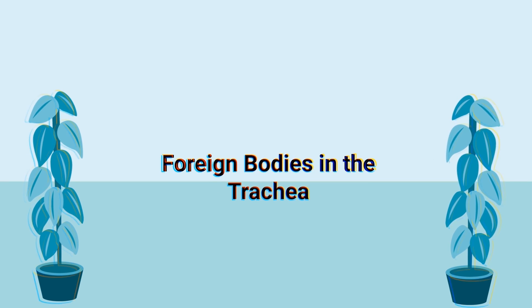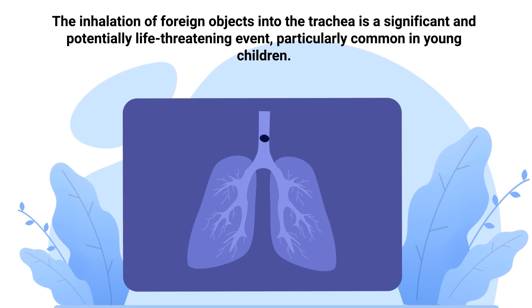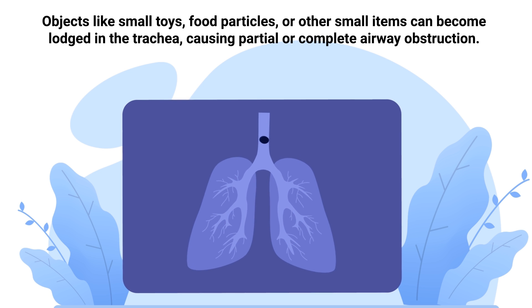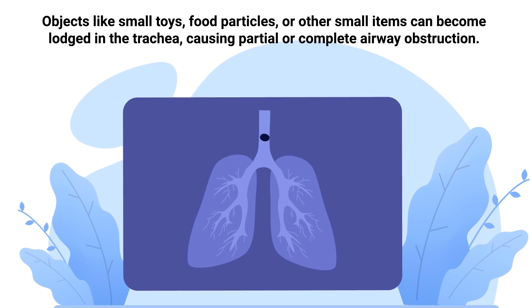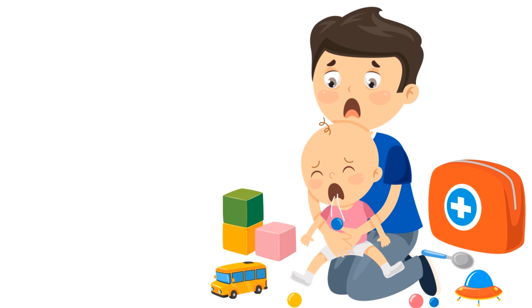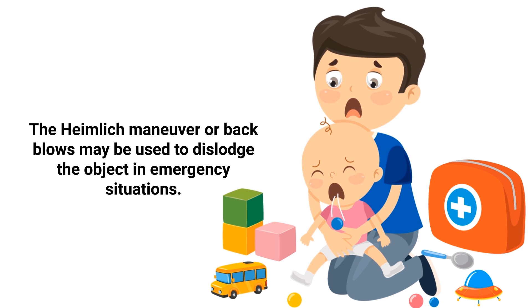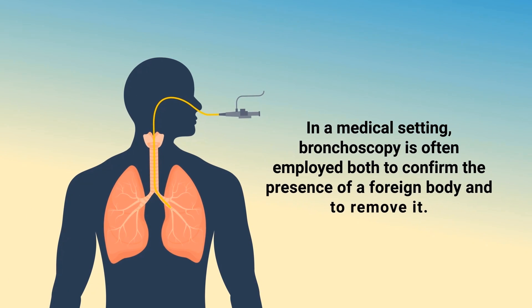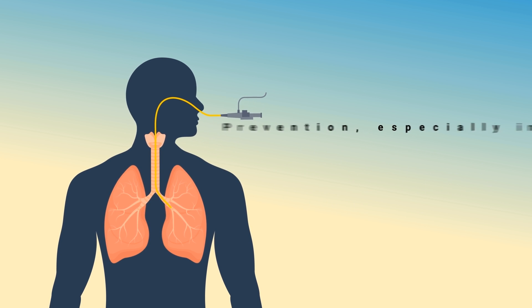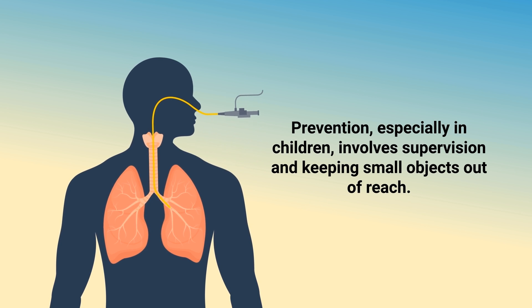The inhalation of foreign objects into the trachea is a significant and potentially life-threatening event, particularly common in young children. Objects like small toys, food particles, or other small items can become lodged in the trachea, causing partial or complete airway obstruction. Symptoms include sudden onset of coughing, choking, inability to speak or breathe, wheezing, and in severe cases, cyanosis. Immediate medical attention is crucial. The Heimlich maneuver or back blows may be used to dislodge the object in emergency situations. In a medical setting, bronchoscopy is often employed to confirm and remove the foreign body. Prevention involves supervision and keeping small objects out of reach of children.